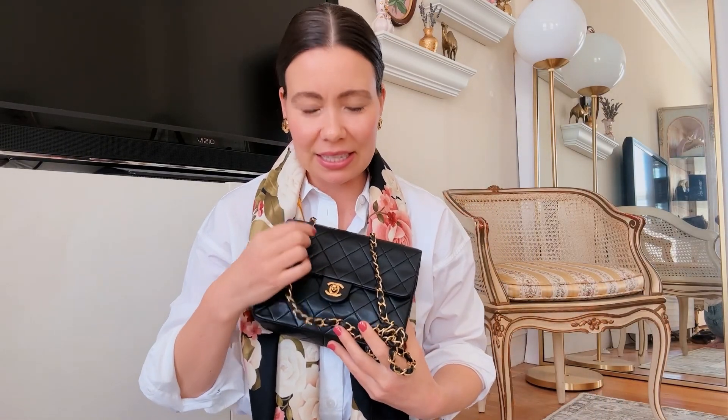Hi everyone, I'm here with this week's unboxing. These are vintage pieces that I just got into my collection and they're all available for sale on my website. I thought I would start off wearing all the Chanel pieces that are available for sale today.